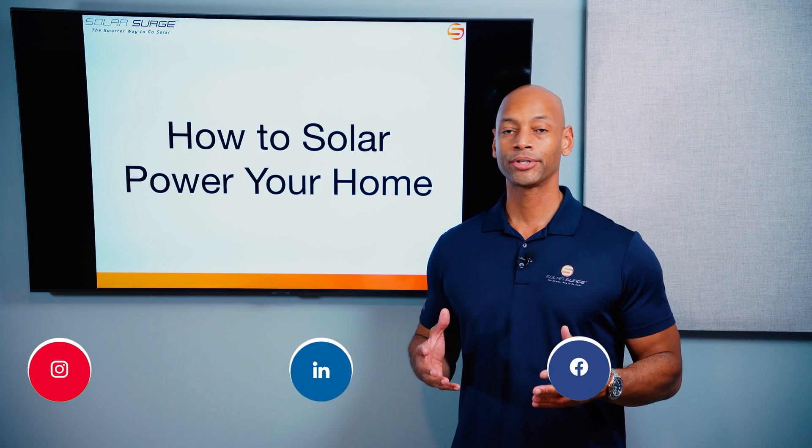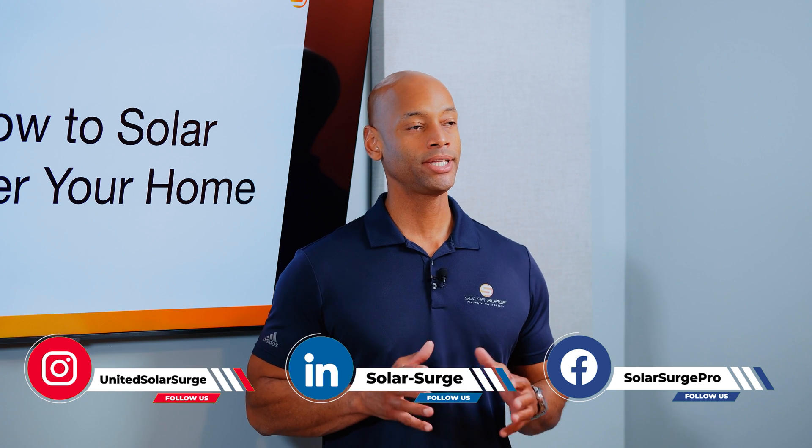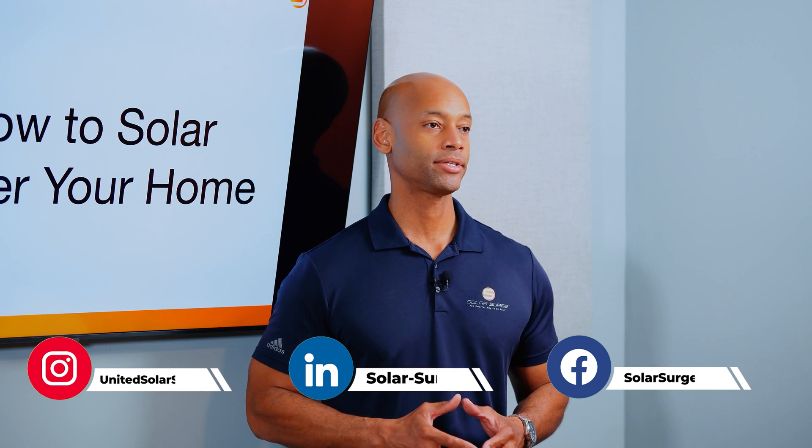In today's video, we're talking about how to solar power your home. Before we talk about how to power your home, you need to understand the three different types of solar power systems.